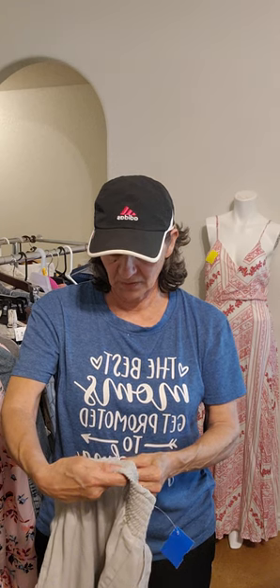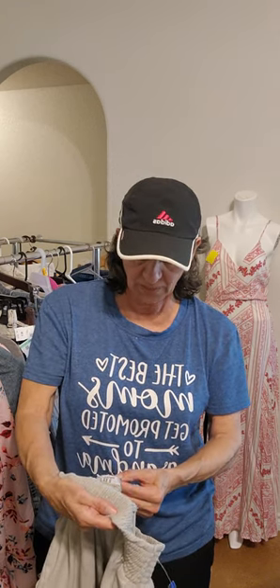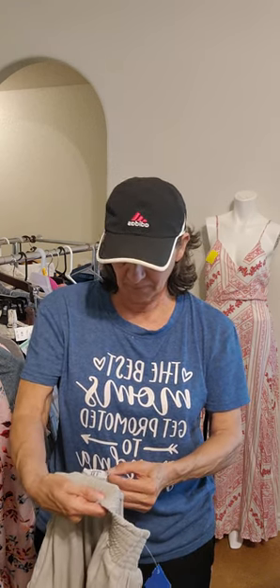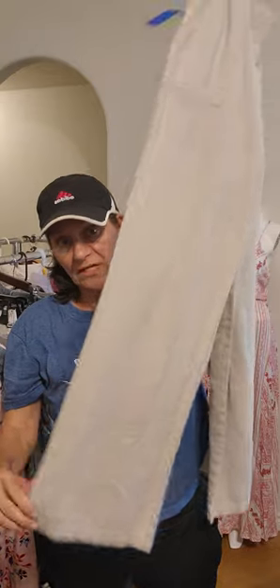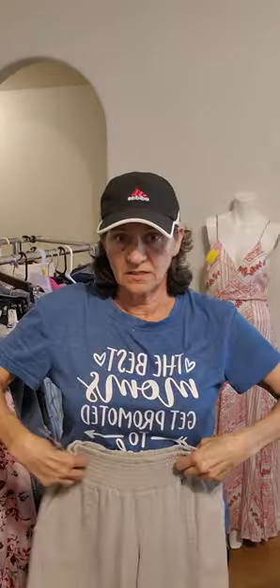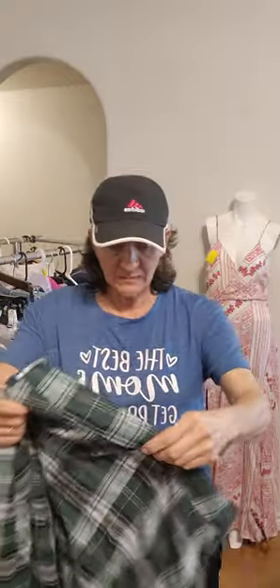These are Joe B, 48% linen, size large. Pockets. It has a wider leg — not straight leg, not exactly flare. If these fit me, they're mine. If not, they will be on Poshmark and/or eBay.